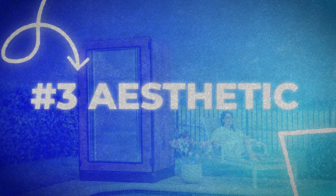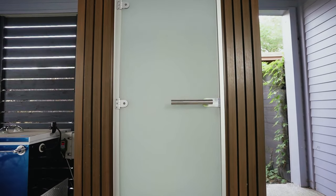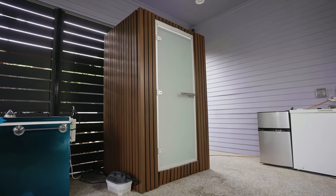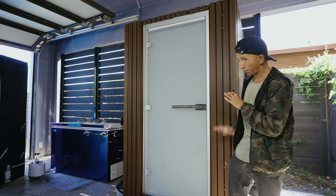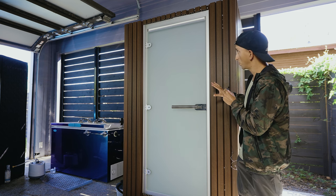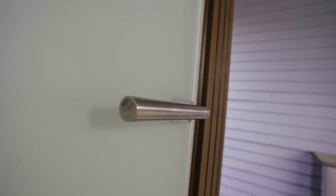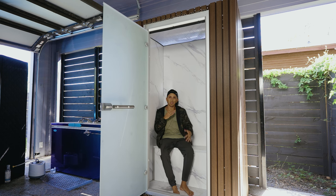Let's talk about the overall aesthetic. Personally, I think it looks beautiful. I haven't seen a product like this in this category at all, and they came out with something that looks really clean, sleek, modern, and high-end. It's got a cool vinyl ribbed wall on the outside and a nice metal glass door. On the inside, it has a composite material with a marble sort of look to it. When you sit in it, it really feels like a nice thing — definitely an upgrade from being inside a tent.